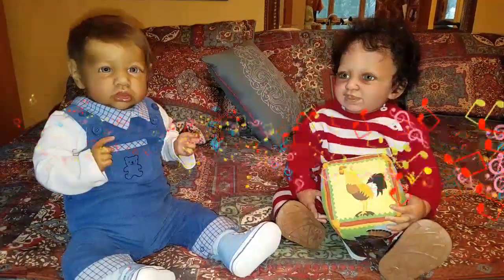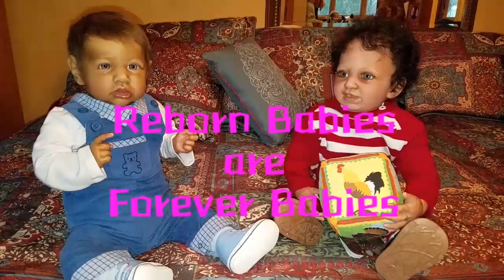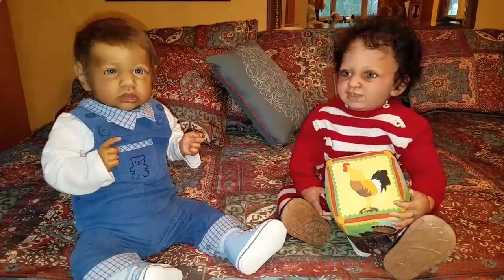Hi, it's Shaki with Reborn Babies, our forever babies. And today in the nursery, I have Israel and Levi.